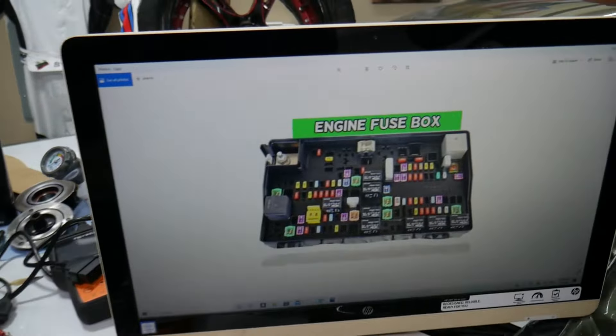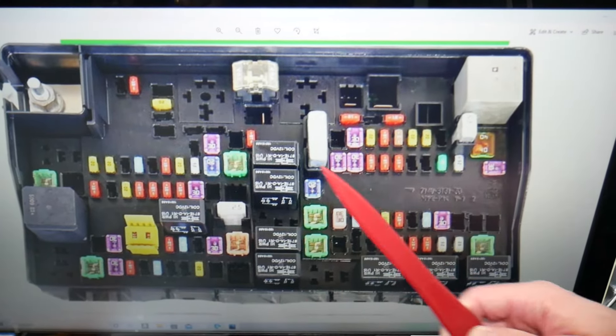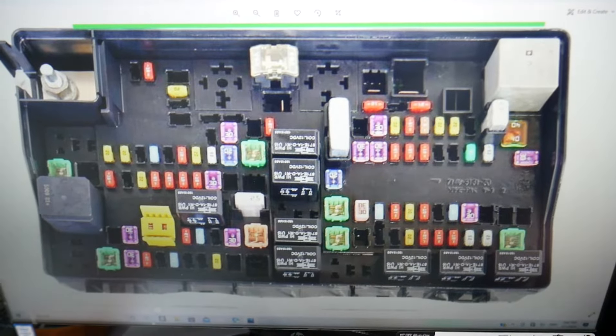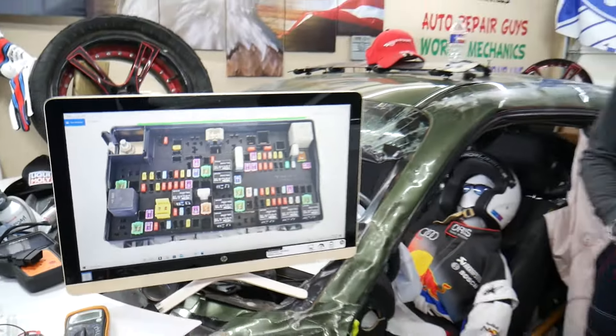So if a headlight doesn't work, here you need to check one fuse for exterior lighting. The fuse that you need to check is fuse number 10 — that is a very important fuse right here in the fuse box.